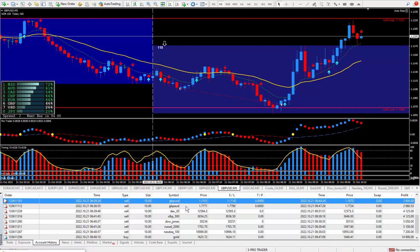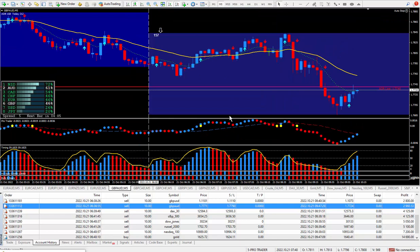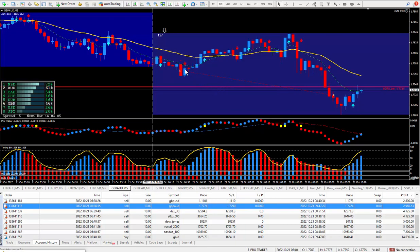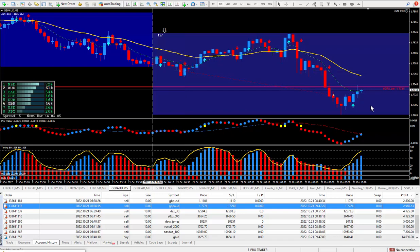Moving on to the next trade — pound Aussie. The daily trade plan said to sell; there's the arrow. Another one decided to go up against me, but not a big deal. I knew from the daily trade plan I wanted to be selling it, and I closed out this trade being happy with 47 pips. Those 47 pips paid out $2,960.